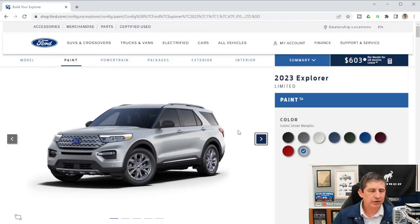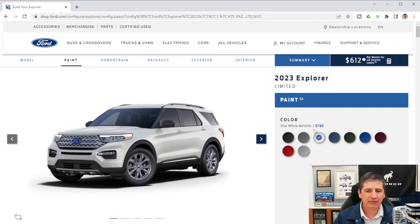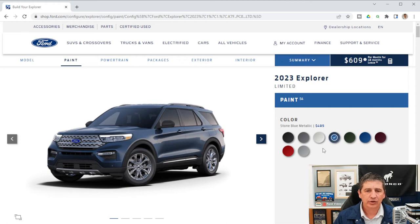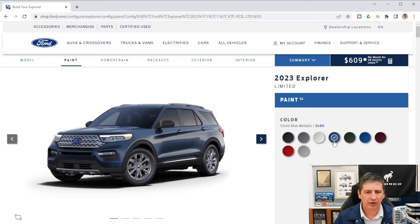Now let's talk about exterior features, starting with the available colors. The colors available are: agate black metallic, carbonized gray metallic, star white metallic tricoat ($795), stone blue metallic tinted clear coat ($495), forged green metallic, atlas blue metallic, jewel red metallic ($495), rapid red metallic ($495), and iconic silver metallic. For this video we'll go with the stone blue.